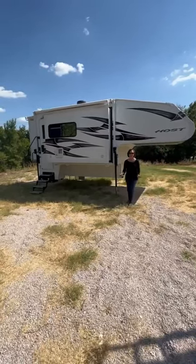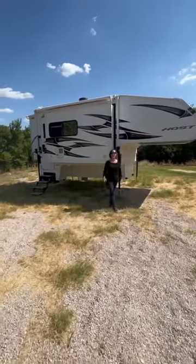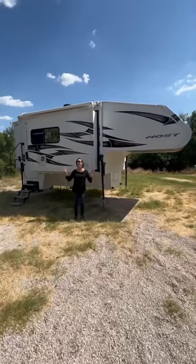One word: wow. Two words: holy cow. Three words: oh my gosh.